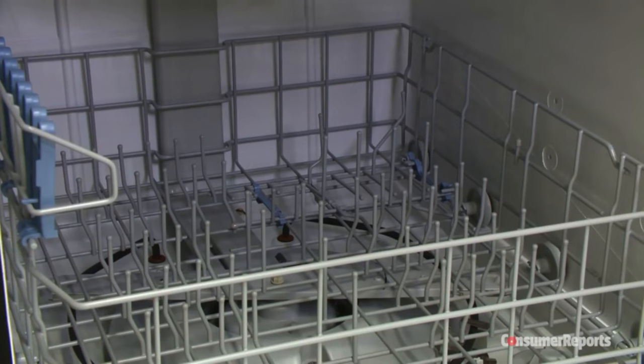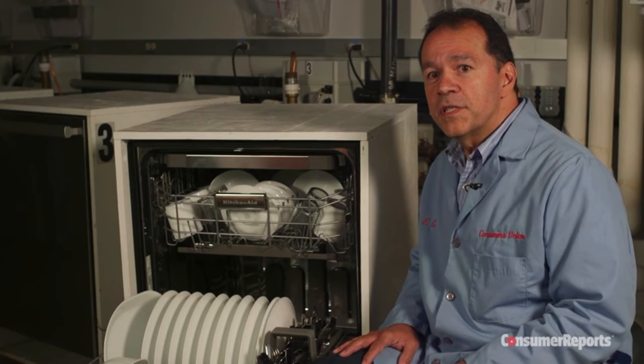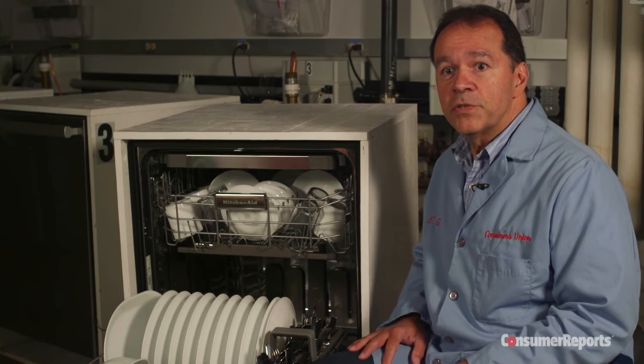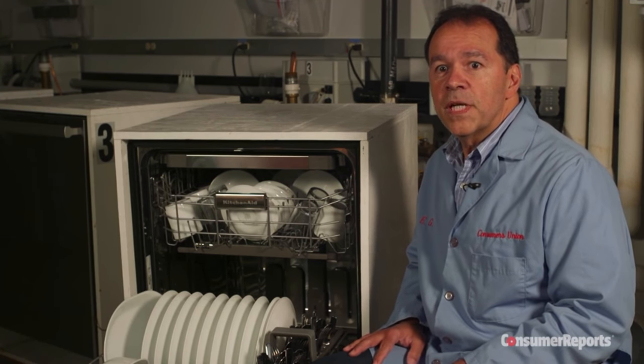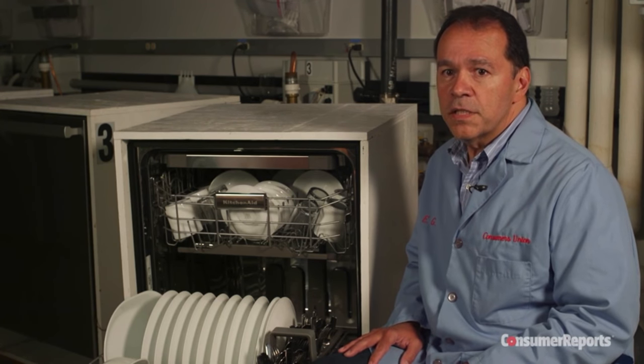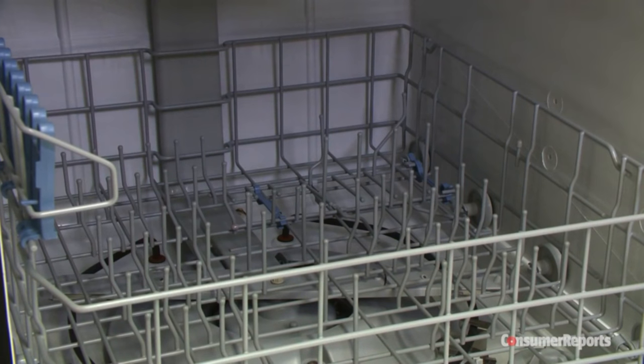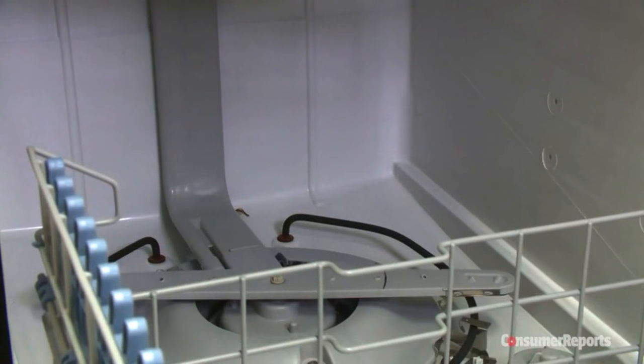There's another style choice that's not visible at first glance — you can choose different tub finishes. Stainless steel is popular because it is resistant to stain, but a stainless interior doesn't improve cleaning. And while it does hold heat, in our tests the stainless interior dried about the same as plastic tubs. You'll save from $75 to $150 by opting for a plastic tub. They are perfectly acceptable and will last the life of the machine.